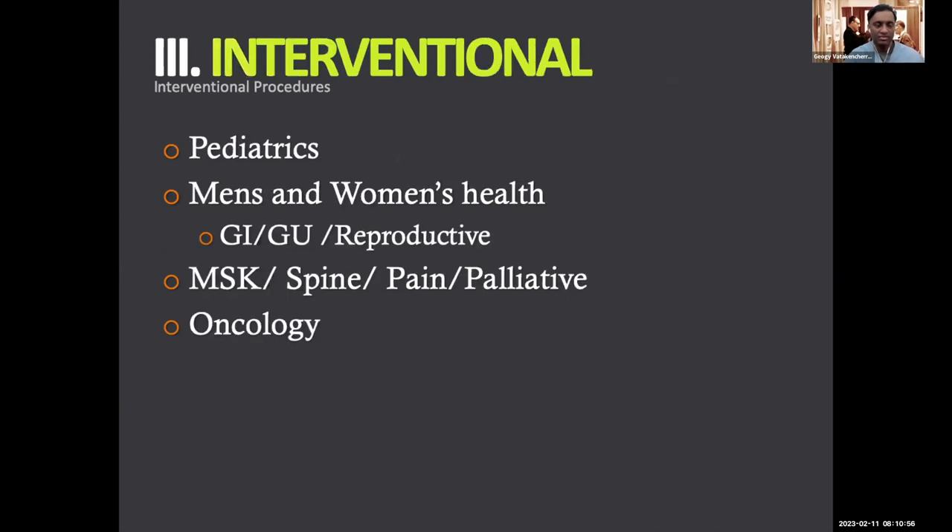We also do pediatrics — pediatric interventions for vascular disorders, cancer pain in kids, and more. We also do more and more men's and women's health, both for prostate issues and fibroid issues. You're going to hear a lot about this, and even reproductive issues — patients with infertility, we can help them.